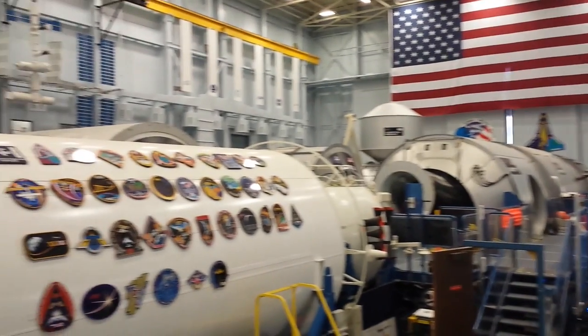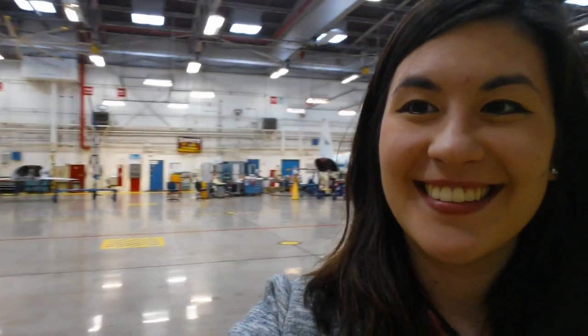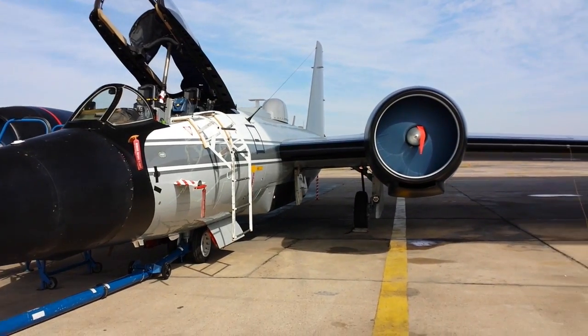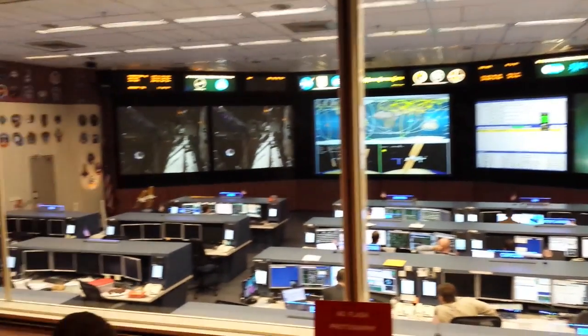So, there were a lot of classes, a lot of meeting incredible people at NASA, and also a lot of this. Yeah, a lot of incredible things to see and do here.